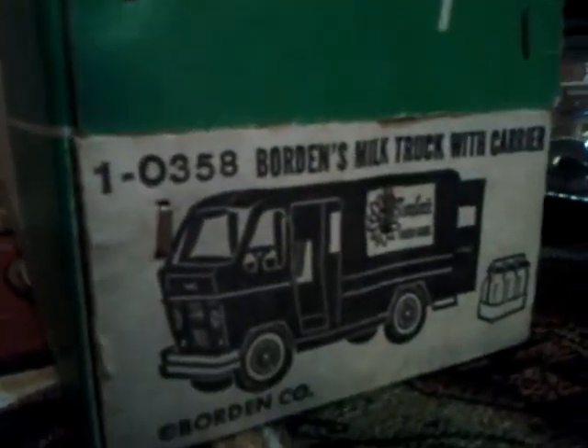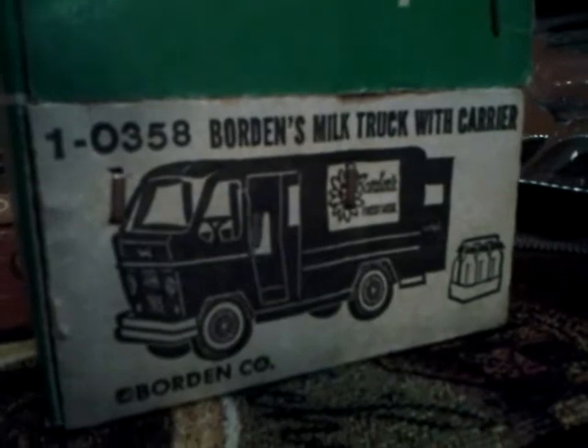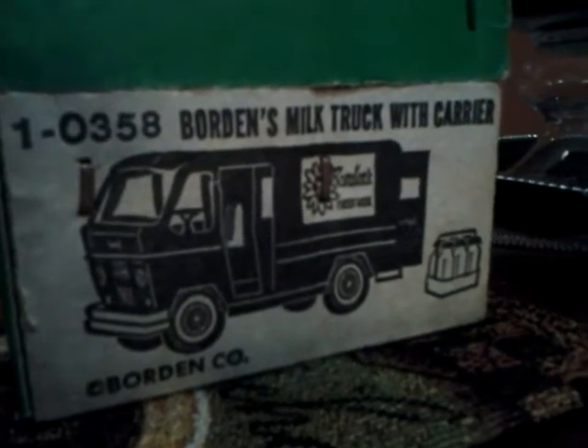It's got the picture of the truck — the van really — on the side. It's got the carrier with the milk bottles in it.